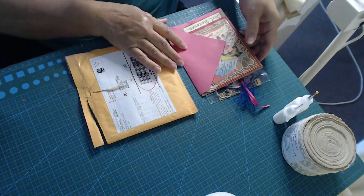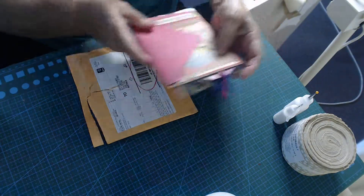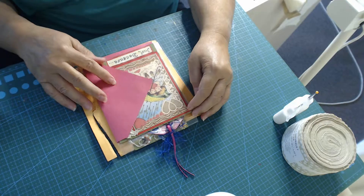Beautiful card — so that was from Marsha Proff, and that's entry number one into the St. Valentine's Day challenge.